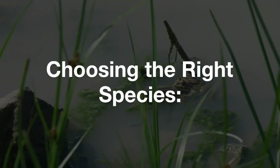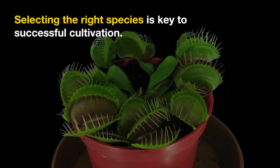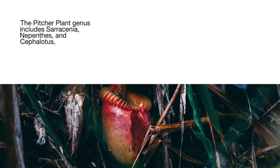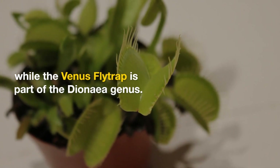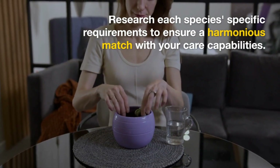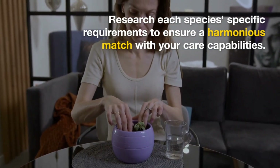Selecting the right species is key to successful cultivation. The pitcher plant genus includes Sarracenia, Nepenthes, and Cephalotus, while the Venus flytrap is part of the Dionaea genus. Research each species' specific requirements to ensure a harmonious match with your care capabilities.